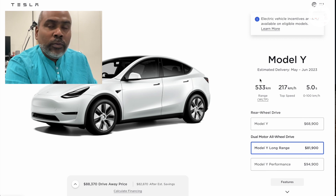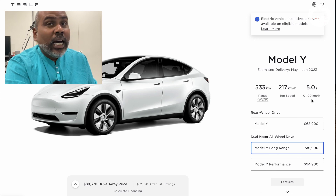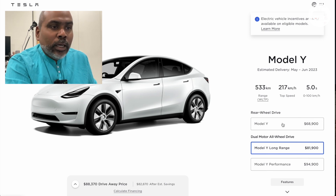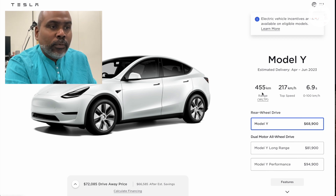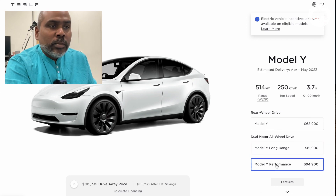The Model Y Long Range has a range of 533 kilometres WLTP, a top speed of 217 kilometres per hour, and zero to 100 kilometres per hour of five seconds. That can be improved by an acceleration boost which can be bought after the fact from inside your Tesla app. The rear wheel drive has 455 kilometres of WLTP range, whereas the Long Range has 533 — a good 75-odd kilometres more. The Performance Model Y only has 514km range, but you get zero to 100 in 3.7 seconds.